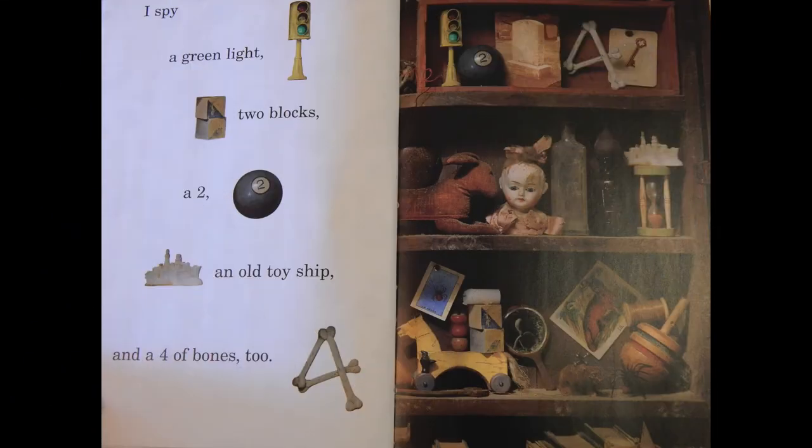I spy a green light, two blocks, a two, an old toy ship, and a four of bones too.